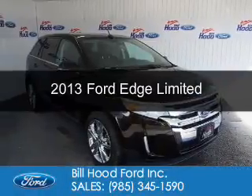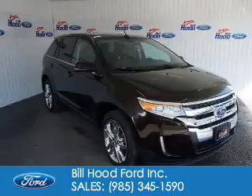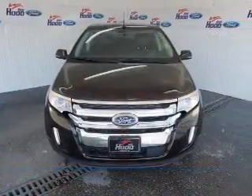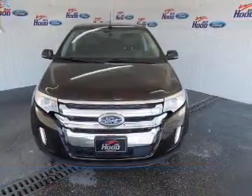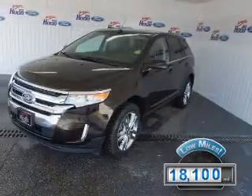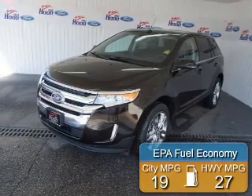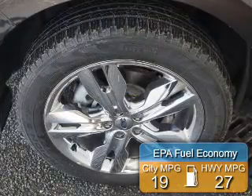This is a used 2013 Ford Edge. It's powered by front-wheel drive, a 3.5-liter 6-cylinder engine, and a 6-speed automatic transmission. With fewer than 20,000 miles, this vehicle has a long road ahead. Great fuel efficiency saves you money by requiring fewer trips to the gas station.